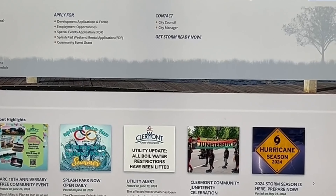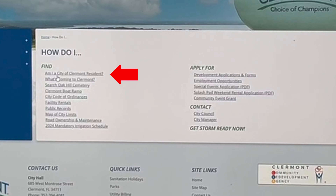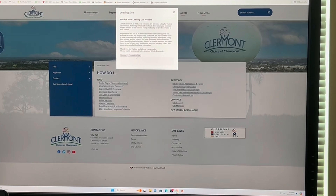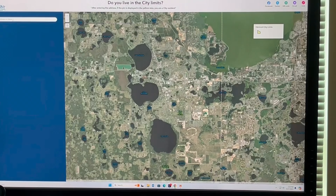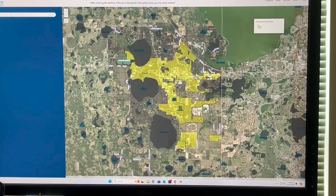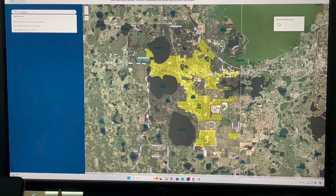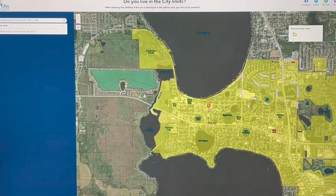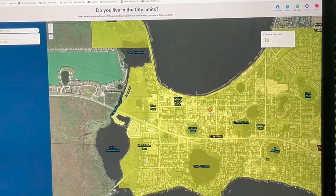How do I find if I live in the Claremont city limits? What you would do is just drop down this menu and come into that. Now make sure it's okay to proceed to the site. You can place your address.